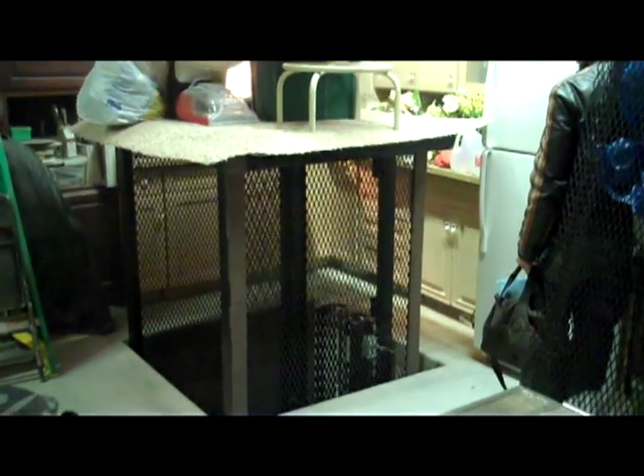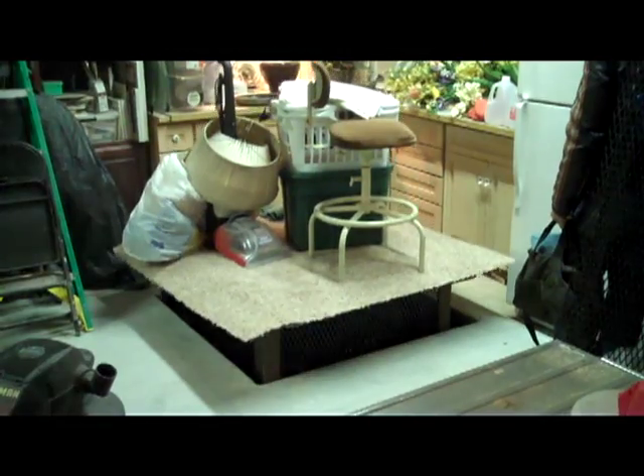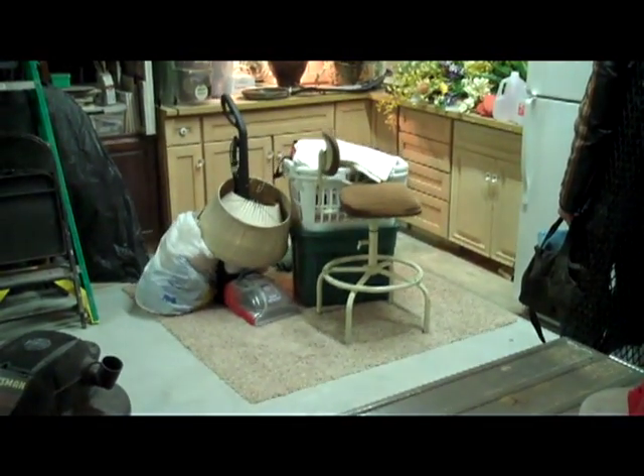This elevator was built in sections so it could be assembled on site. We are very pleased with the performance of this elevator and so is the homeowner. Thanks so much for watching.